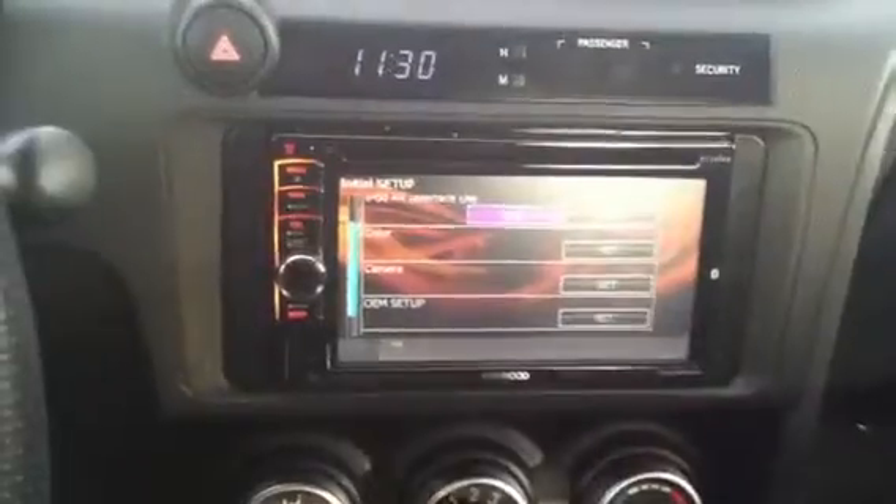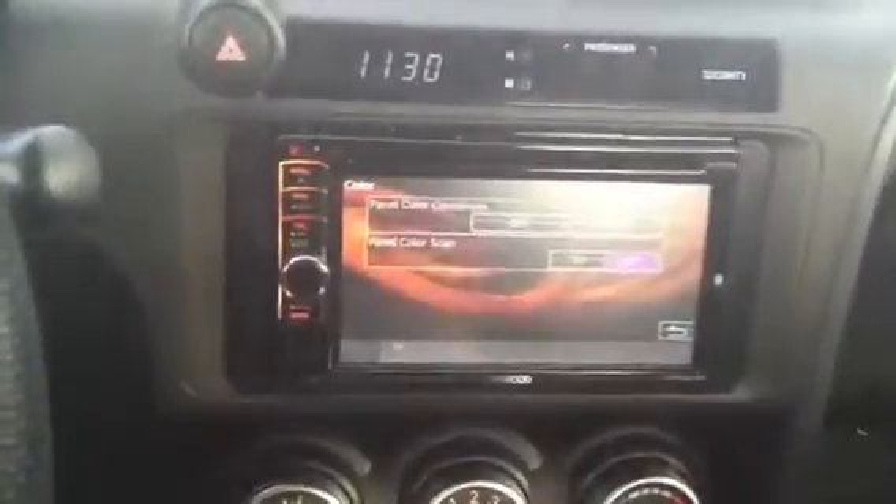The previous owner put a Kenwood aftermarket touch screen in it — very sharp. And here you go.